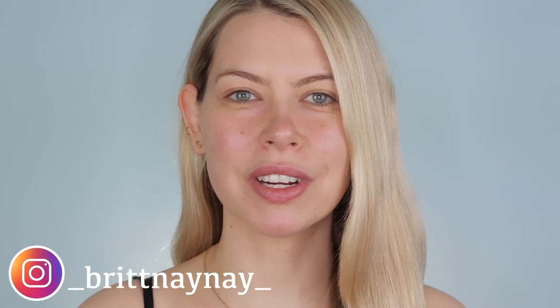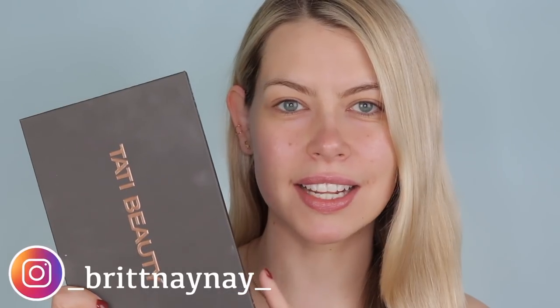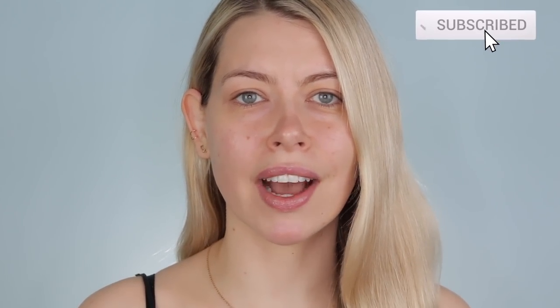My name is Brittany Nicole and today we are doing two looks using the Tati Beauty palette. We're going to do a day to night look. If you haven't seen my last video, I did a very in-depth video on this palette and how I make it work for my very hooded eyes. As you guys know, if you have hooded eyes, especially chunky glitters can be challenging. So I go in-depth in that video on how I make this work for my eyes, so make sure to check that out.